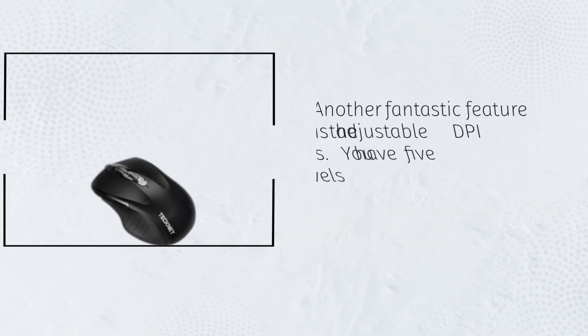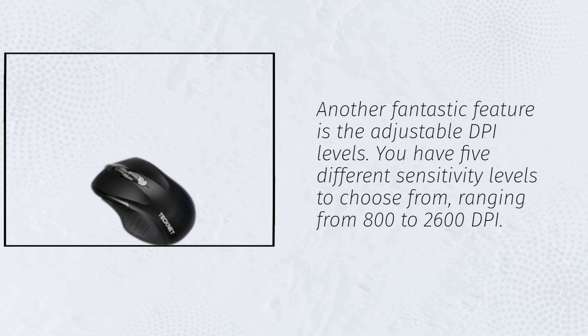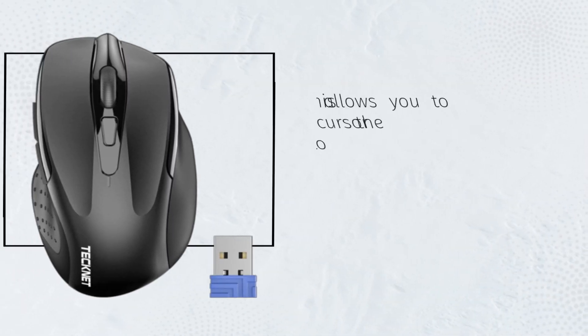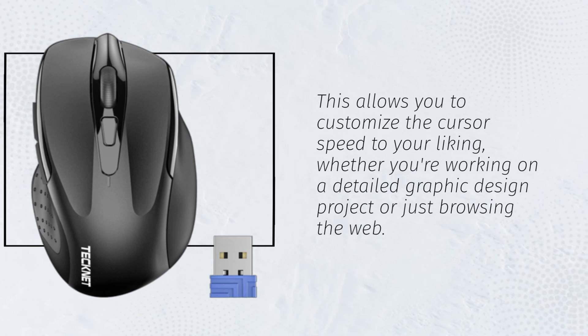Another fantastic feature is the adjustable DPI levels. You have 5 different sensitivity levels to choose from, ranging from 800 to 2600 DPI. This allows you to customize the cursor speed to your liking, whether you're working on a detailed graphic design project or just browsing the web.